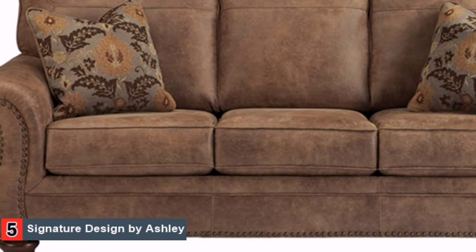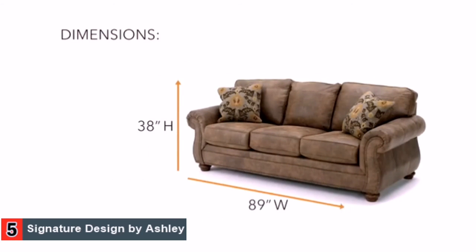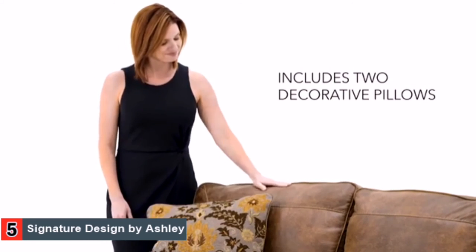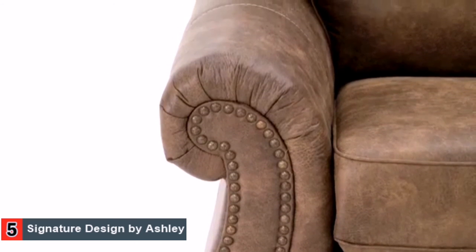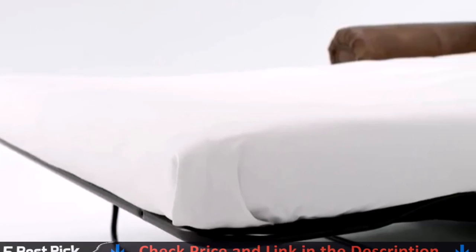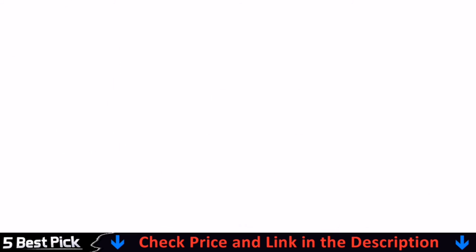The look is dramatic with soft upholstery that looks like leather but feels so much warmer. Rolled arms and nail head trim are classic elements that speak to your good taste. And the pull-out sleeper is so convenient — it's perfect in so many ways.